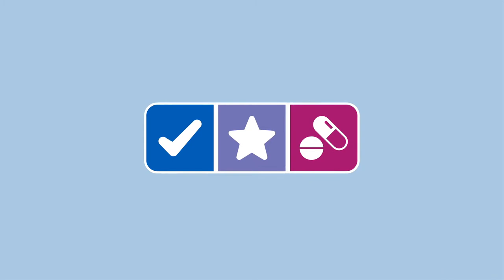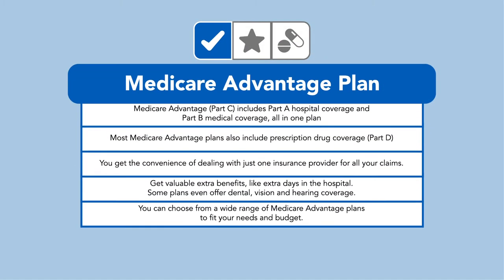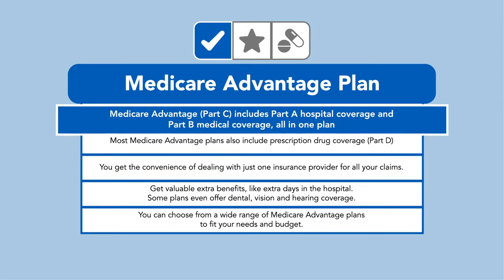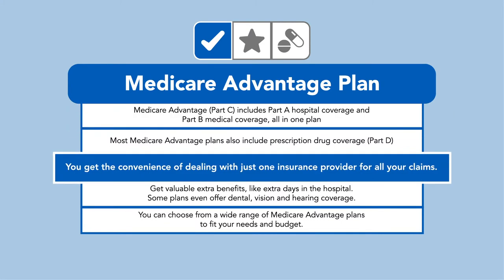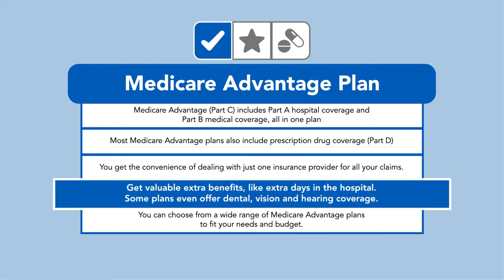There are three ways to get additional coverage. Medicare Advantage plans, or Part C, combine Part A and Part B with added benefits. This all-in-one plan gives you the convenience of dealing with just one insurance provider for all your benefits, and even gets you valuable extra benefits, like extra days in the hospital or possibly even dental, vision, and hearing.